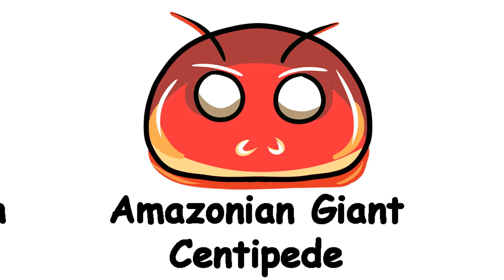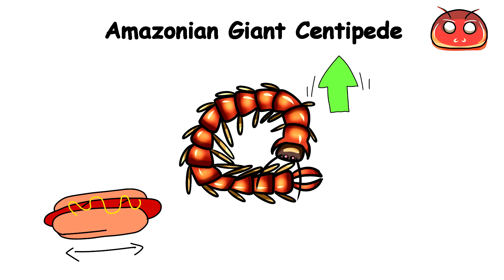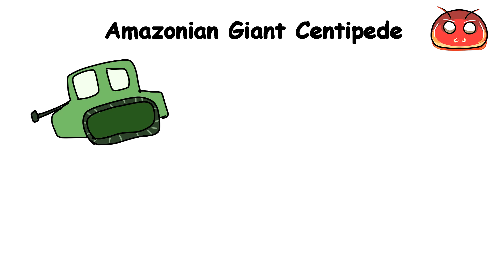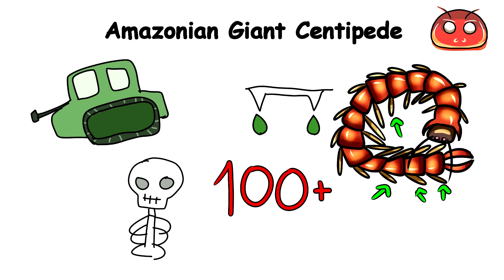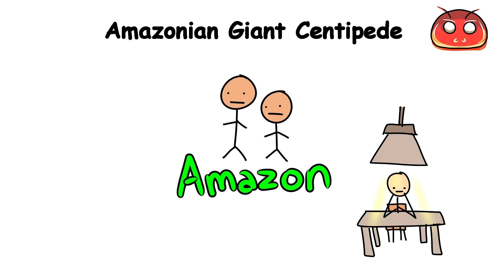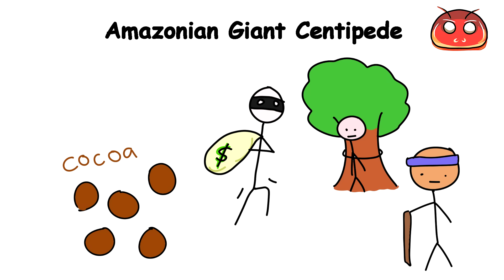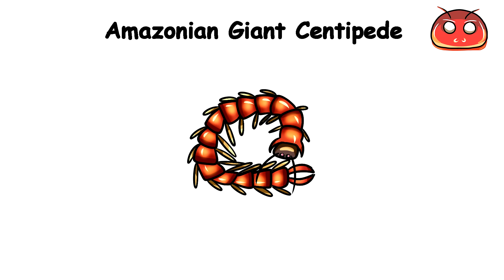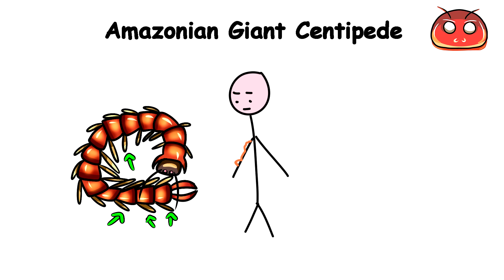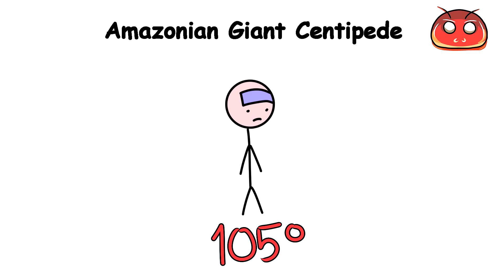Amazonian Giant Centipede. These creatures can grow up to a foot long and have thick bodies about as wide as a man's thumb. They are like massive land-dwelling tanks encased in a tough outer skeleton with venomous fangs and hundreds of pincer-like legs. The people of the Amazon knew they had one of the best interrogation techniques on their hands — the village head would bind you to a tree and bring out the centipedes. As they crawl on your skin, they notice the warmth radiating from your flesh and instinctively bite with a massive pincer, releasing a potent venom that causes horrifically agonizing pain and a fever pushing 105 degrees.